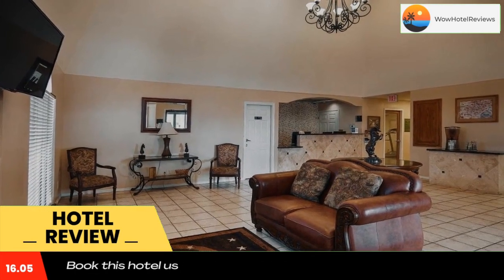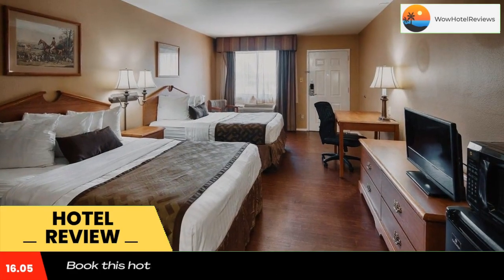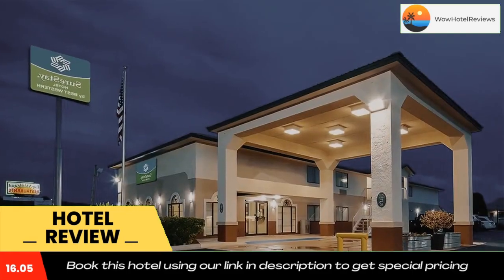Guests can work out in the fitness center or use the laundrette at the Showstay Hotel by Best Western Sonora. There is also a 24-hour reception and a business center on-site.